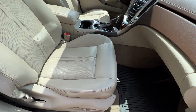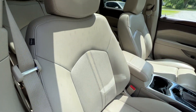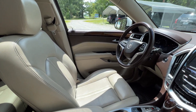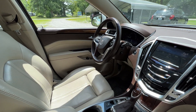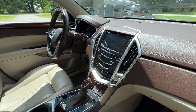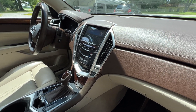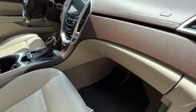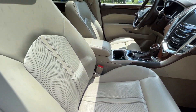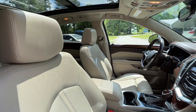Over on the passenger side and up front, this car also has remote start and the smart key system. It comes with two keys, push button start, and the original owner's books in the glove box. Really a nice, luxurious interior throughout.